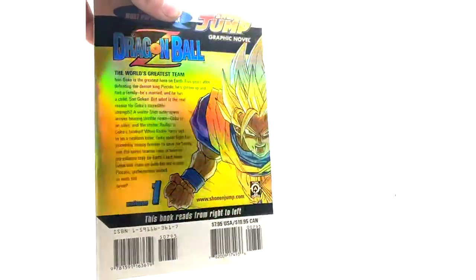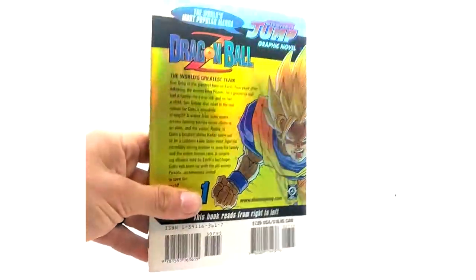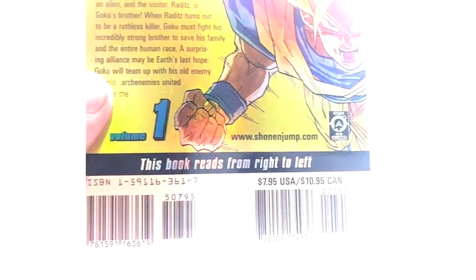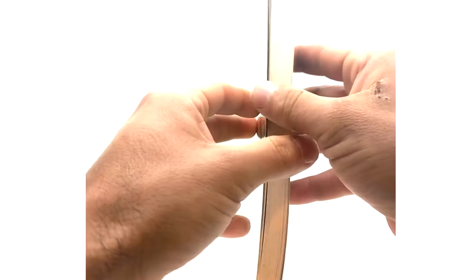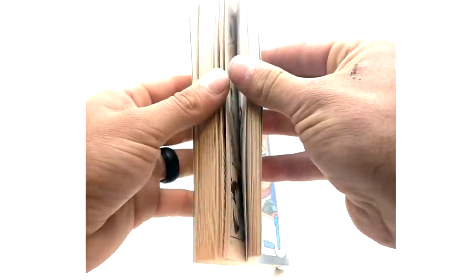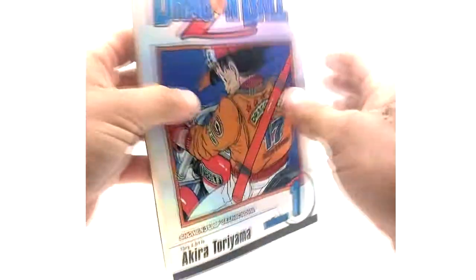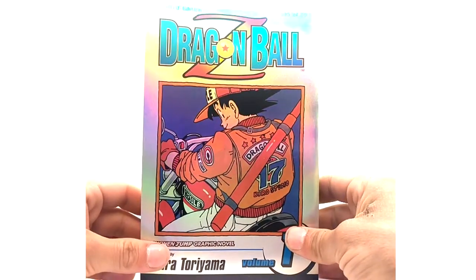As you can see, this one you can definitely tell it's holographic. The spine as well, if you can see that. And the back, of course, looks super dope with the Super Saiyan hair. The barcode and ISBN number are different from the original, and to my knowledge the pages are the same — I'm not sure if there are any dialogue changes.